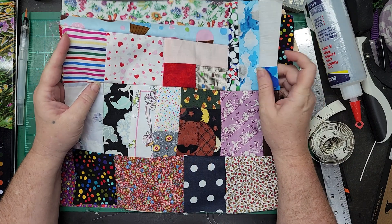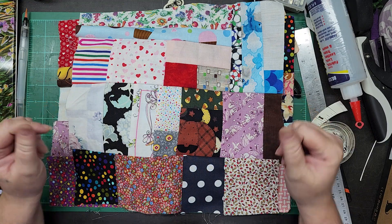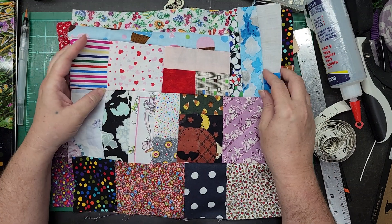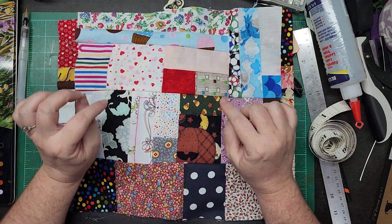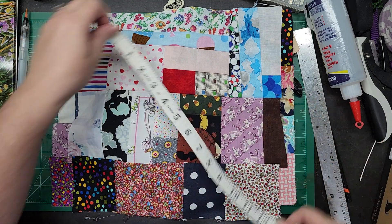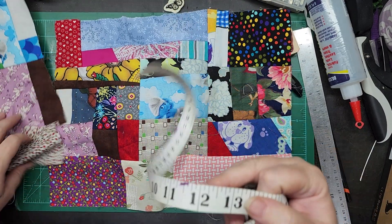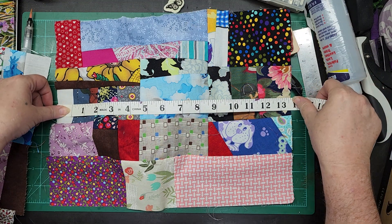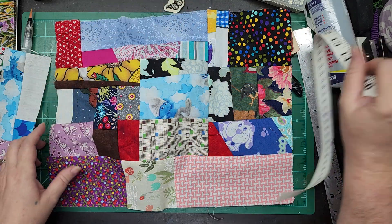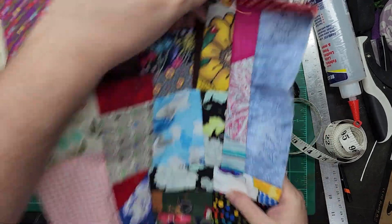We're doing a giveaway and I have both junk journaling and sewing fans as subscribers. So I thought for this giveaway I would give you guys the choice. Whoever the winner is, you will get the choice of either these crumb quilt pieces — this one is roughly 12 by 11, and this piece is roughly 13 and a half by 10 and a half. Your choice of either those; both of these come together.